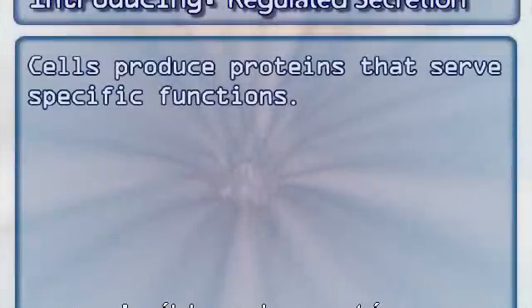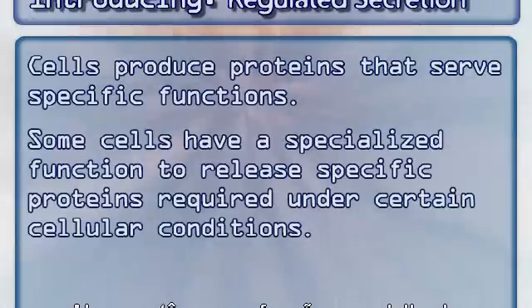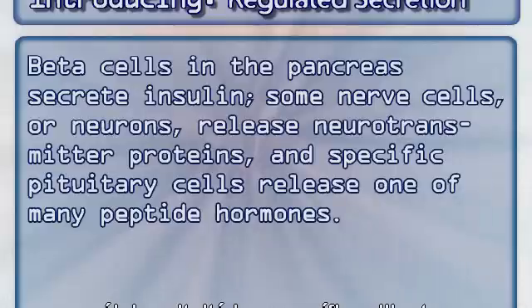Cells produce proteins that serve specific functions. Some cells have a specialized function to release specific proteins required under certain cellular conditions. Beta cells in the pancreas secrete insulin, some nerve cells or neurons release neurotransmitter proteins, and specific pituitary cells release one of many peptide hormones.